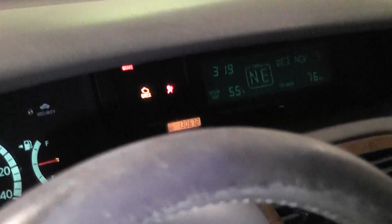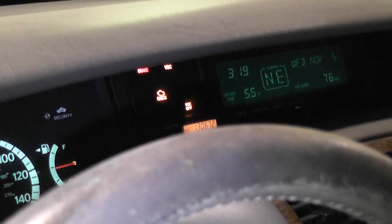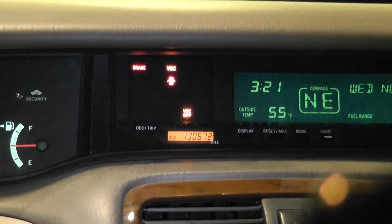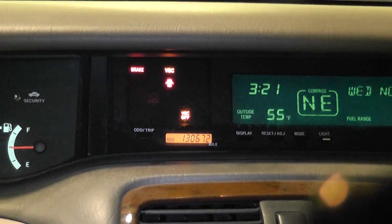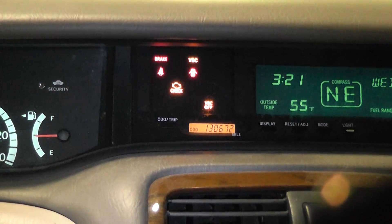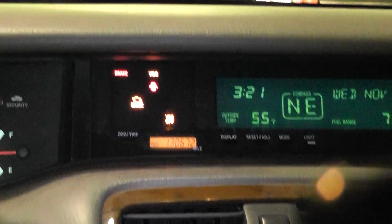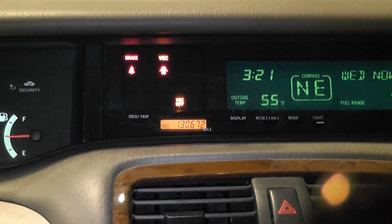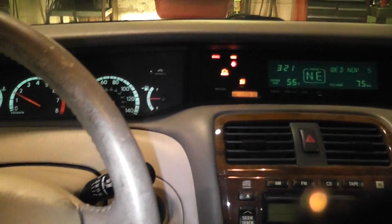So if we start this up — the light's just on right now. Let me put it in gear. After I started it up and put it in gear, you can see the light is flashing, so I have a definite misfire. I have a couple codes. I'll put it back in park and it may stop flashing.